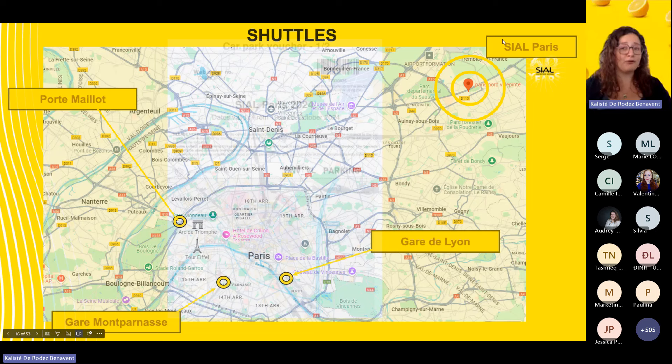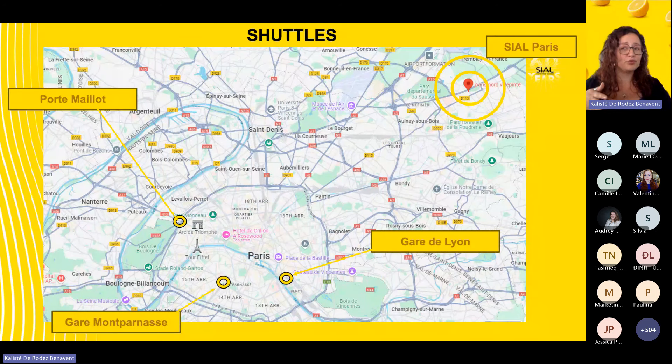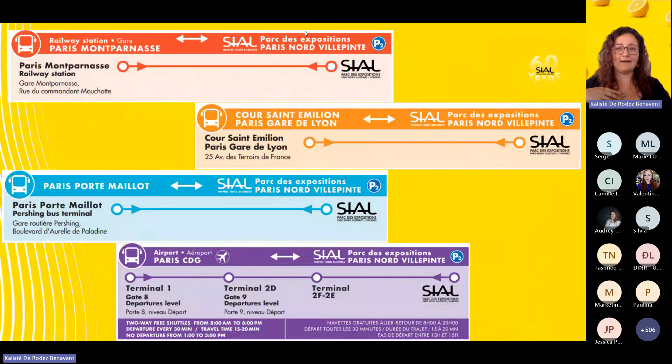For those without their own vehicle, we have a shuttle program leaving from three locations in Paris: Porte Maillot, Gare de Lyon, and Gare Montparnasse. Shuttles run from 7:30 to 11:30 in the mornings toward the exhibition center, with return trips from 3:00 to 8:30, leaving every 10 minutes. There is also a completely free airport shuttle. You can buy shuttle vouchers from the Exhibitor Space, and remember you need your badge to board the shuttle bus.